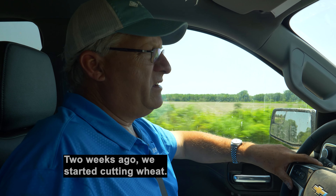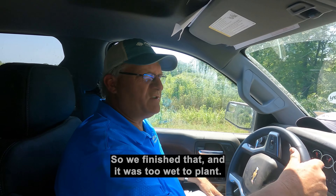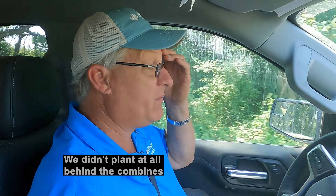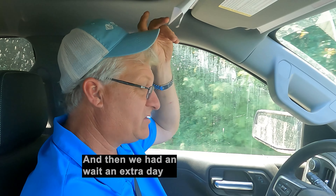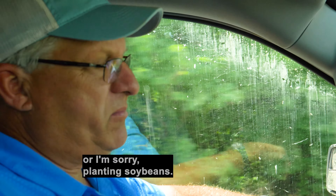Two weeks ago we started cutting wheat. We finished that and it was too wet to plant — we had to wait a day before we could plant. We didn't plant it all behind the combines because it was too wet. Then we had to wait an extra day after we got through with the wheat just so we could start planting soybeans.